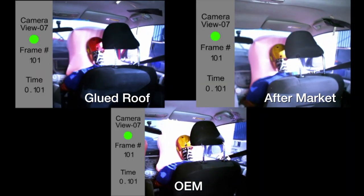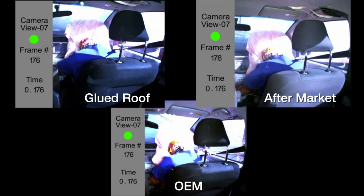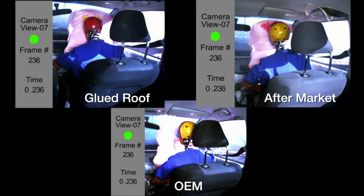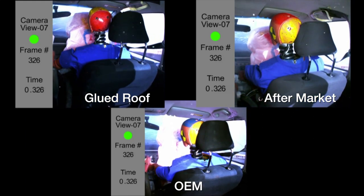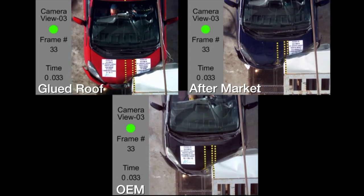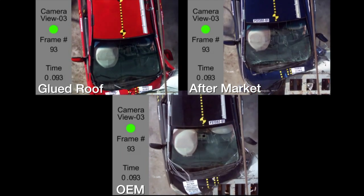More importantly, these slight changes in material and assembly affect the head injury criteria, which is your brain — your ability to withstand the crash forces necessary so that you can walk away with no brain injury. When you mess around with the vehicle's tuning, devastating consequences can happen. And don't take my word for it — trust the data from the scientific testing.